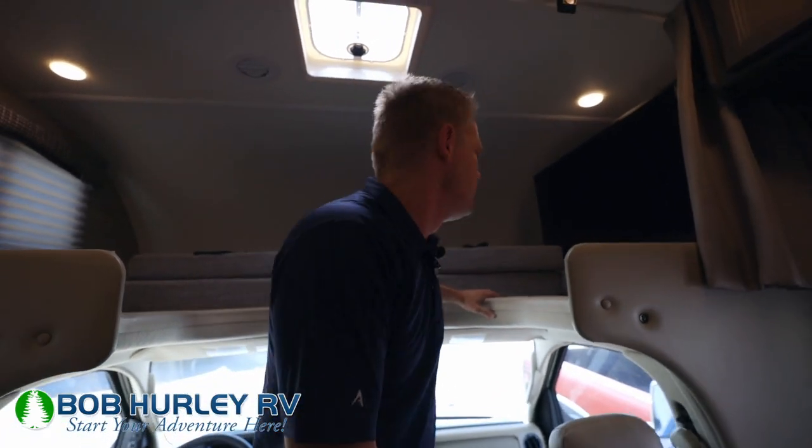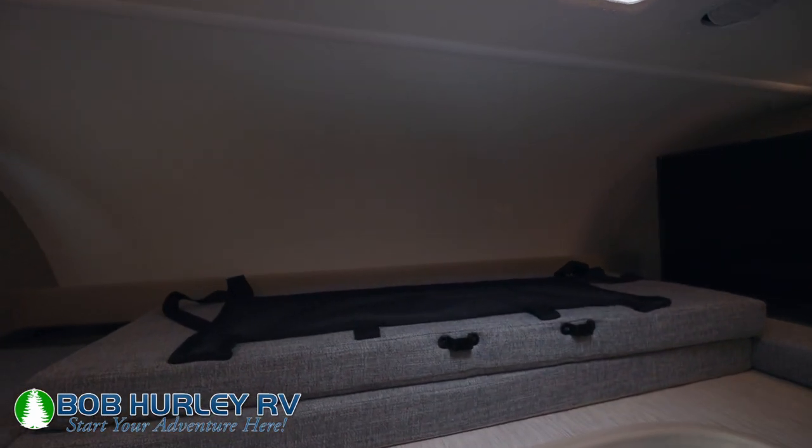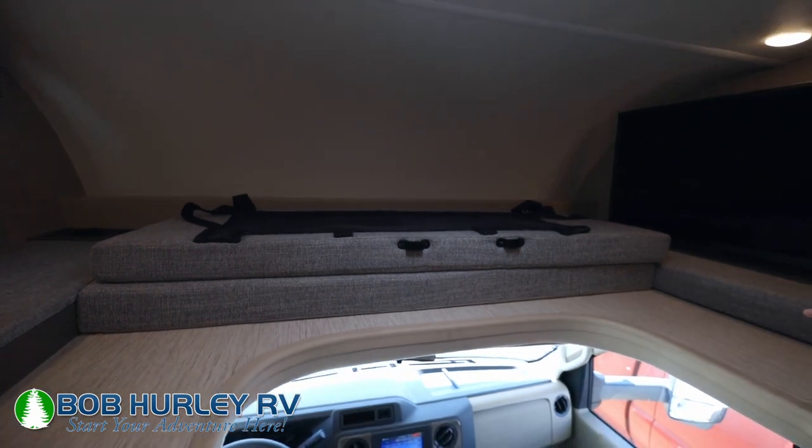Let's head back up here. Obviously we do have a cab over right up here — pretty standard cab over. You do have a net built in that will stretch up and block off the area if you need it. And then you do have a built-in 40-inch TV here that does swivel out if you want to watch TV from the booth.